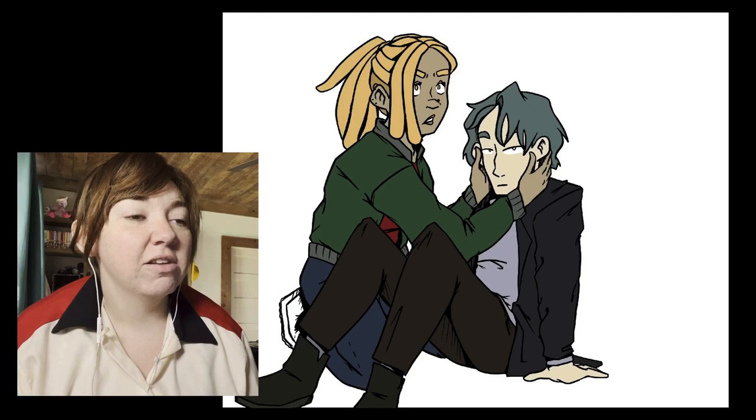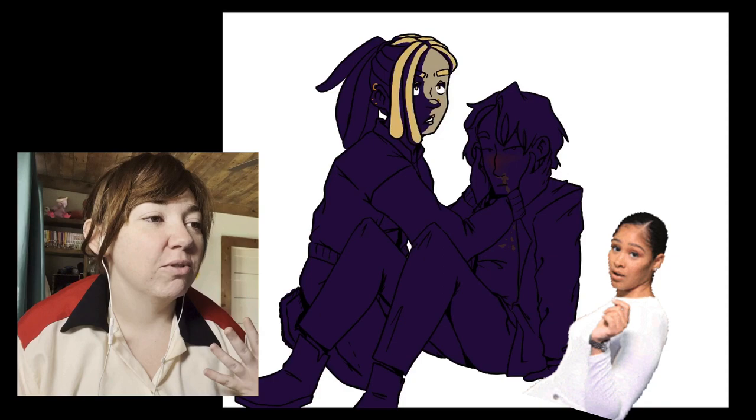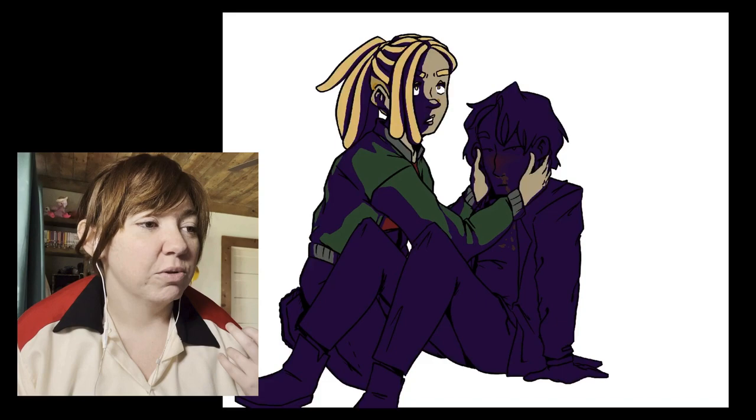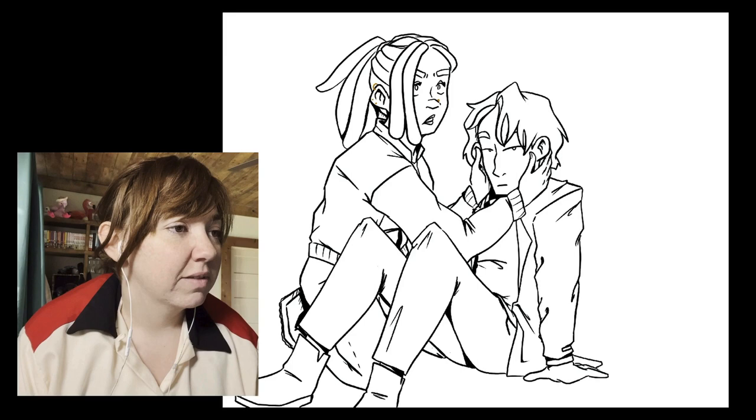I'm still learning more about it. I originally did this because I was working on making a comic and I was like, I gotta make this easier and faster for me. I love when I do this shading — well, it is shading. These shadows were so fun and I really learned a lot.